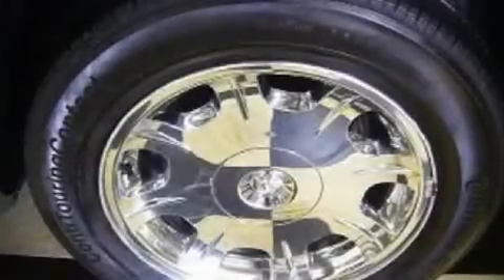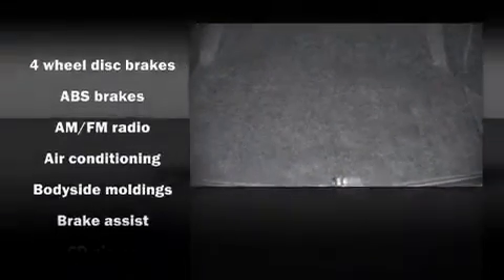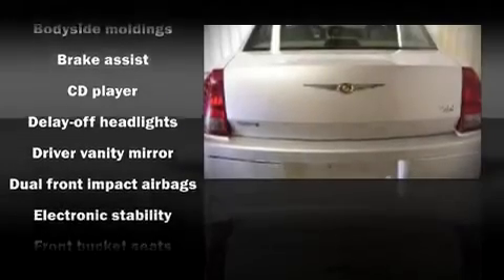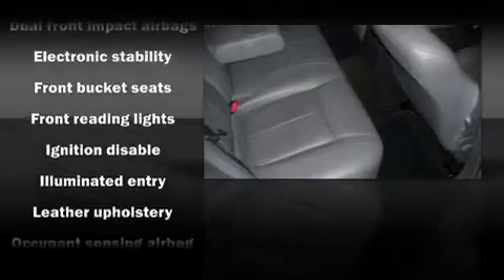Top features include leather upholstery, front bucket seats, a split folding rear seat, air conditioning, power windows, remote keyless entry, an overhead console, and power seats. An attractive stance is achieved thanks to the alloy wheels glistening within the fenders.